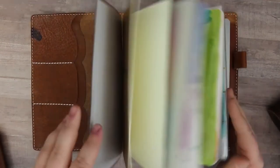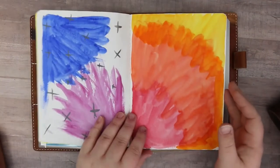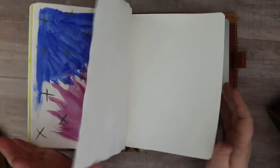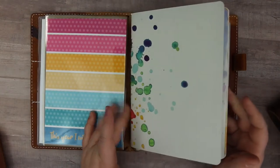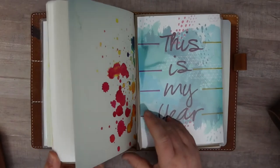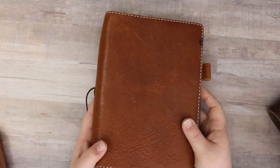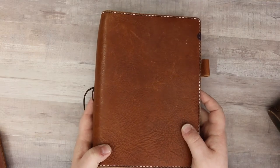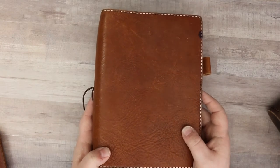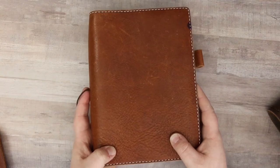I was going to use it as an art journal — you can see I have some art journal pages in here, just playing around with some paint. These inserts are from Michael's, the Artist's Loft line. This is Tomoe River paper. No, I do not use all of these traveler's notebooks at one time — I'm currently only using two: one as a journal and one as a planner.